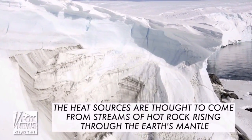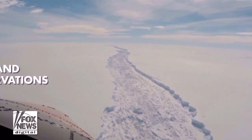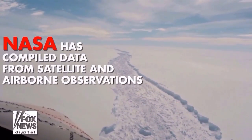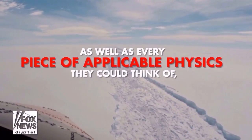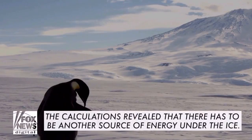A new NASA study is adding evidence to a theory that there is an enormous geothermal heat source sitting beneath the ice. It's called a mantle plume. It's positioned beneath a region named Marie Byrd Land. It potentially explains a lot.